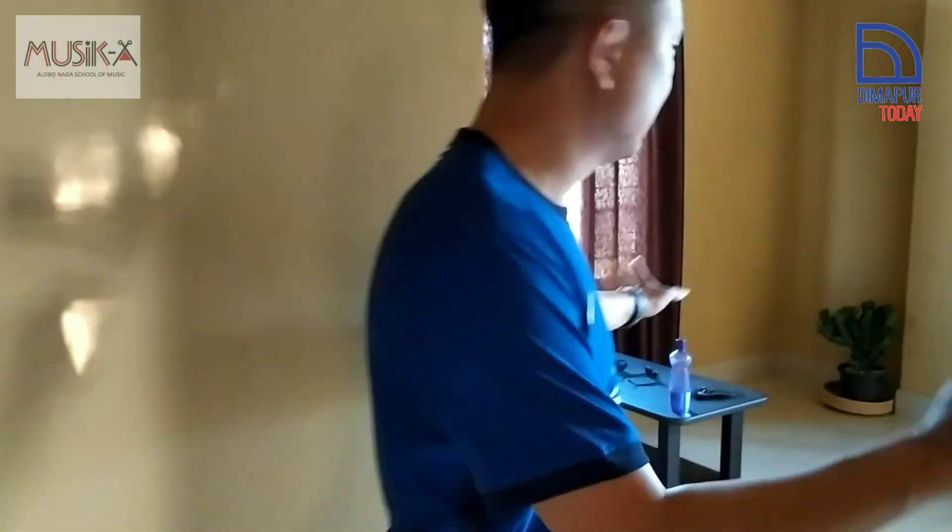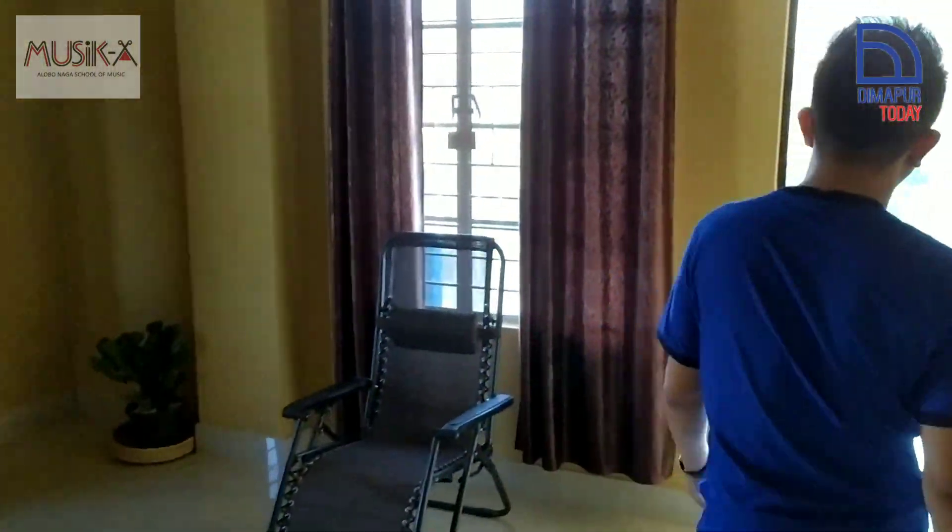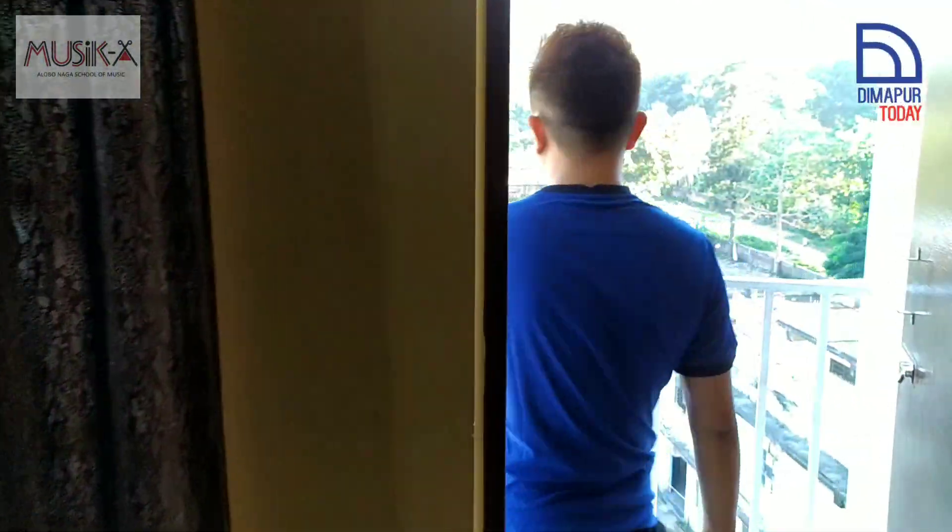This is a bit messy, but this is where the teachers take rest. It's just a normal room where they come and relax. Come, I'll show you — you get the best view here.